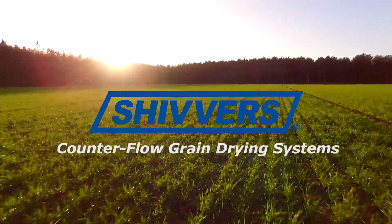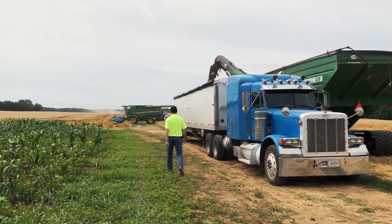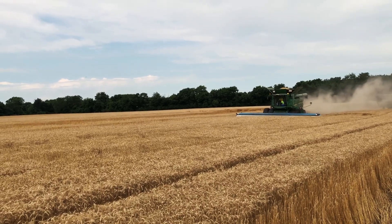I'm John Holcomb with Walnut Grove Farms. We're a fifth generation grain farm. We raise corn, wheat, soybeans, barley, and a little bit of rye.